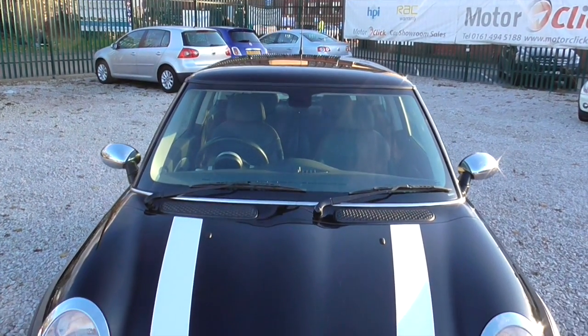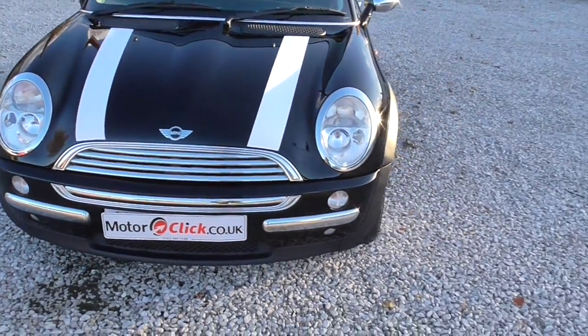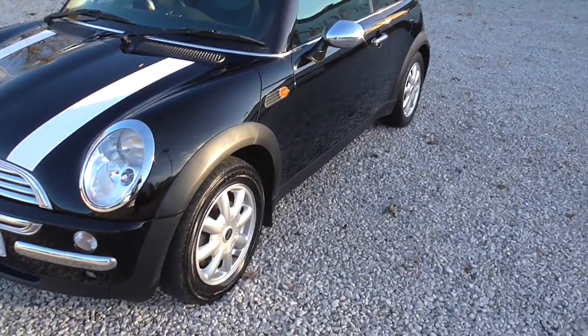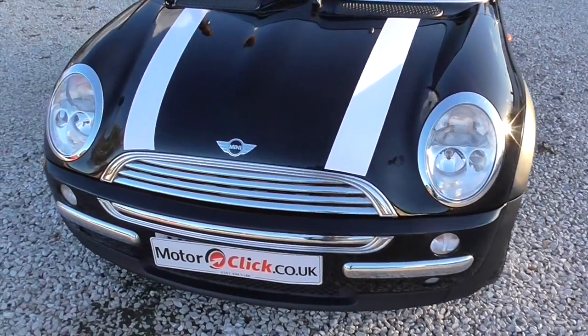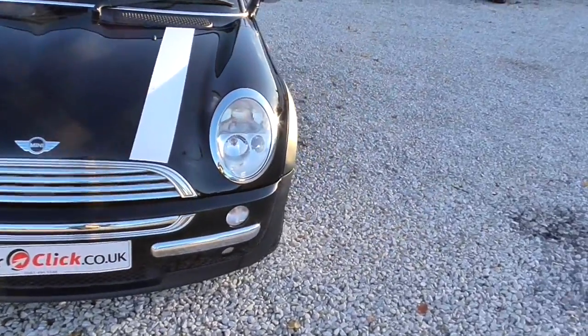It's only done 55,000 miles, three former keepers from new, it's got the full chilli pack on, so as you can see it's got the chrome pack, chrome wing mirrors, the alloy wheels and so on. What I'm going to do first is take you around the outside of the car, then take you inside.